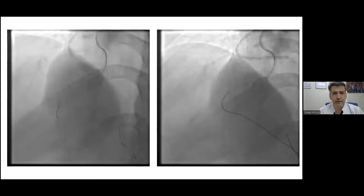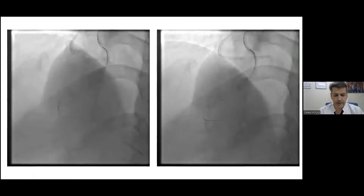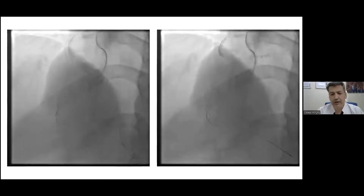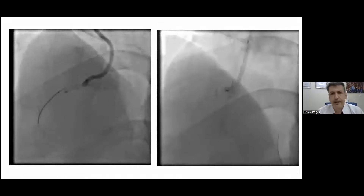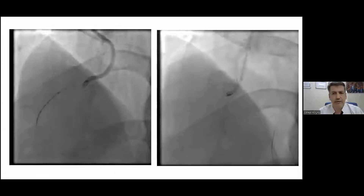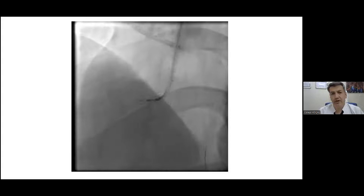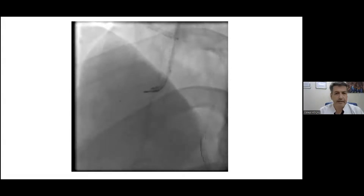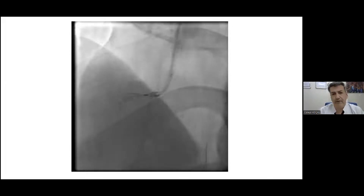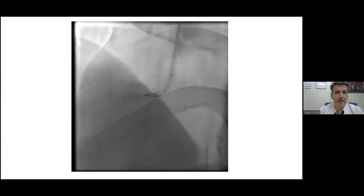We had a microcatheter at the distal cap, but we still had to cross the CTO — not an easy one. We tried several wires: Ultimate Bros tree, Gaia Second, and Gladius, but we couldn't manage to reach the ostium of the RCA. We then tried antegradely, making a knuckle wire to create subintimal space to connect the wires. Unfortunately, at this point the patient had a ventricular fibrillation event. We defibrillated him and he was stable, but we lost our entire setup and postponed the case to a second stage.